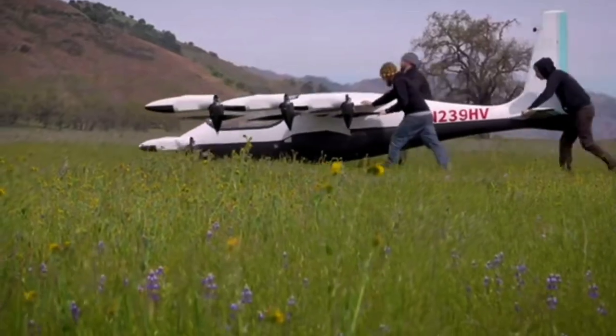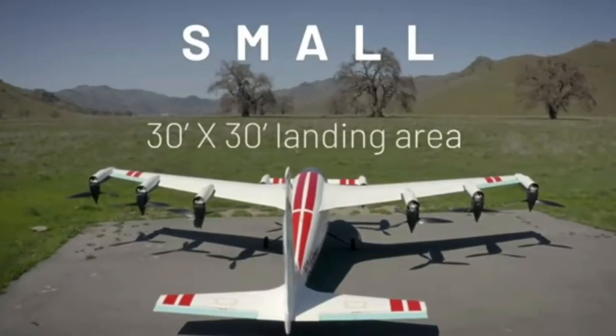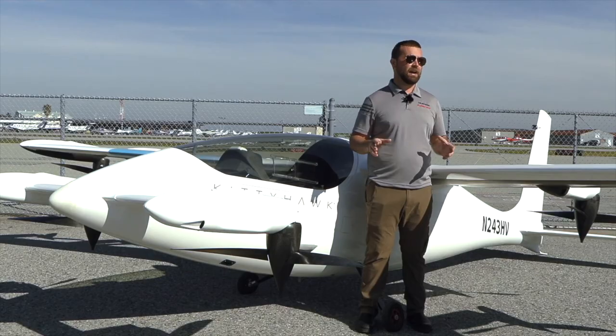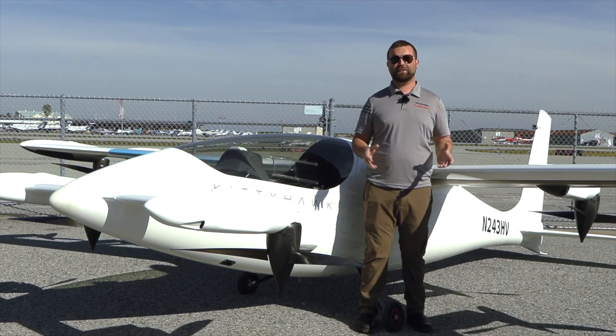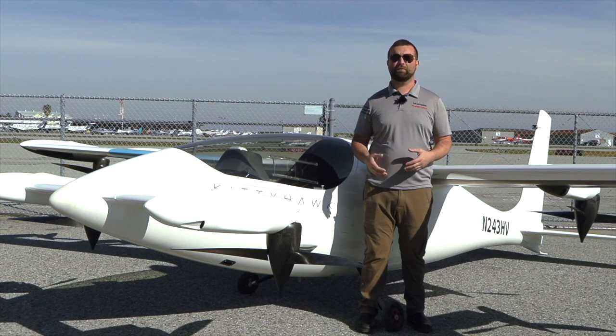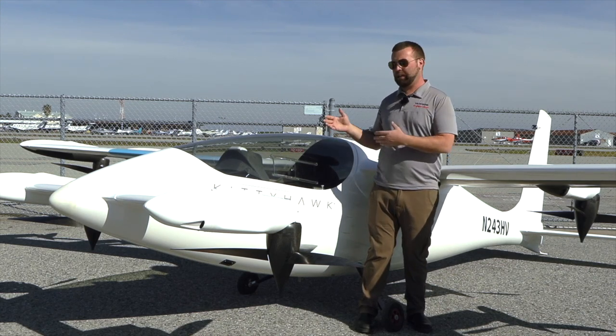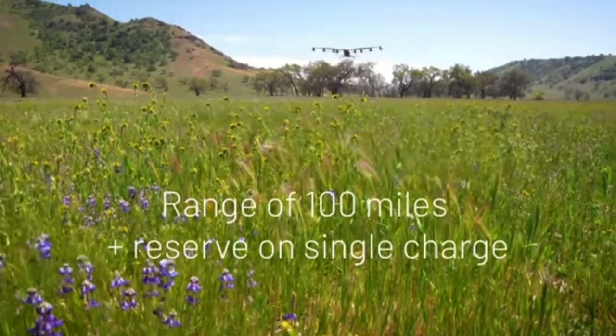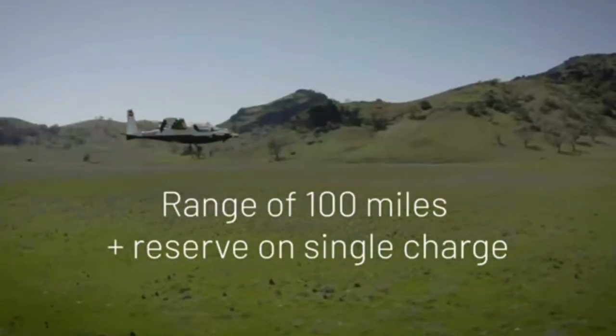One surprising aspect is Heaviside 2 is probably a little smaller than most people expect. It is a single-seat aircraft, quite compact with a 23-foot wingspan, extremely light with a maximum takeoff weight of under 900 pounds with a person on board, and has a demonstrated range of up to a hundred miles depending on its mission.